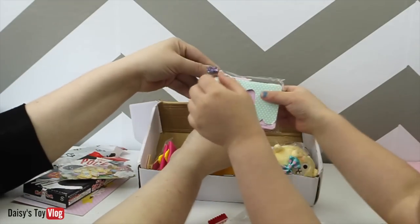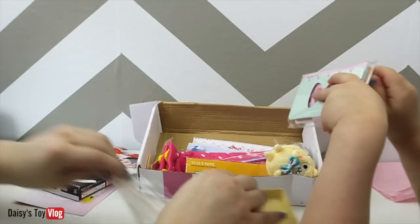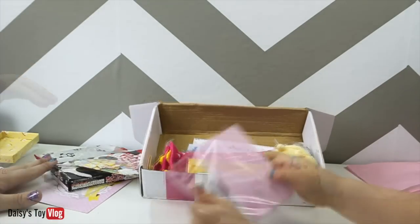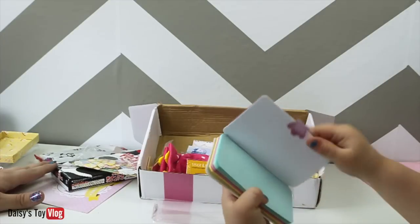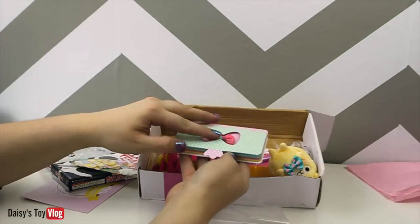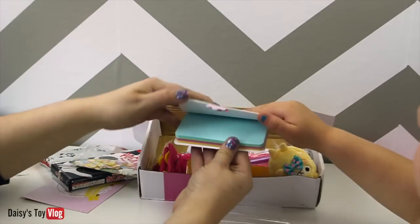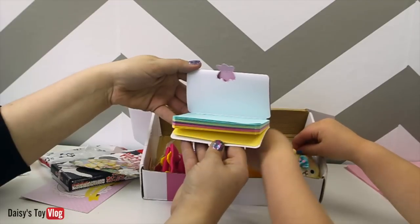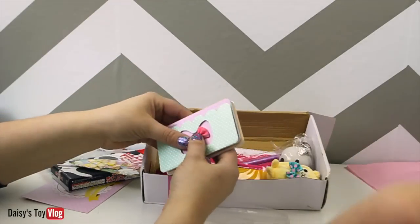What's this, Daisy? You want to undo that? Oh, that's cute! Oh my gosh, how adorable. Look, it's like a little notebook with colored paper. That's so cute. Love that.